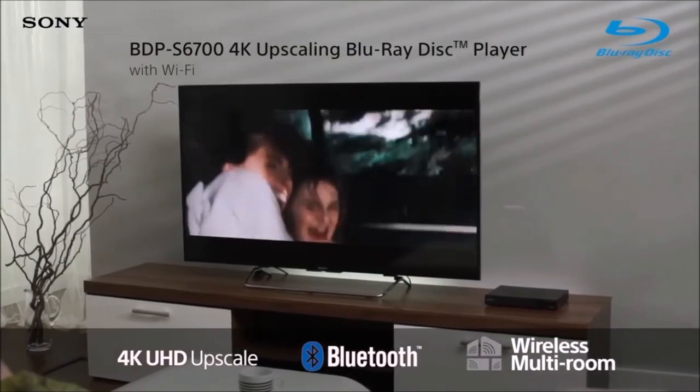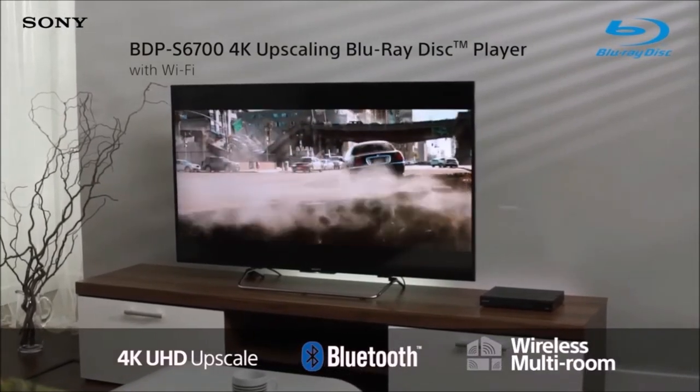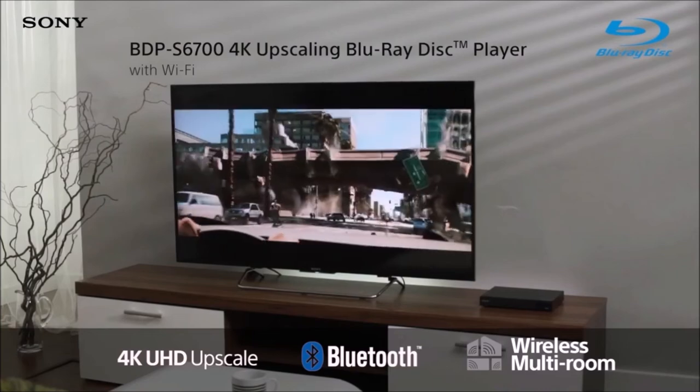In short, this device is capable of giving you a complete and impeccable cinema experience, without leaving your living room.